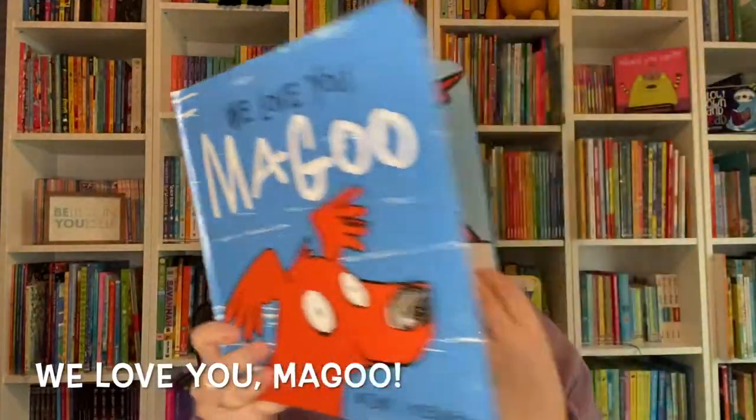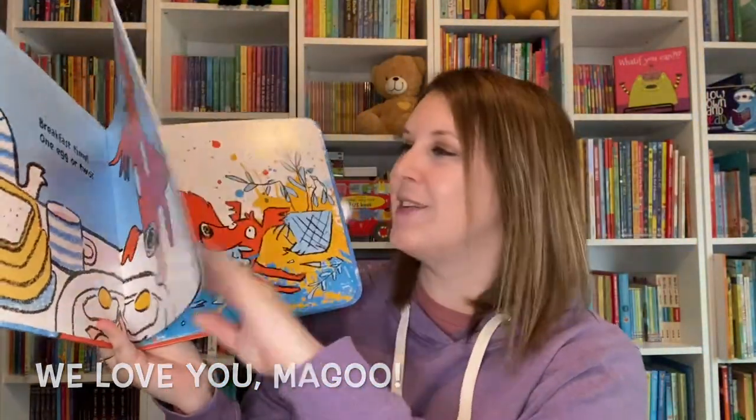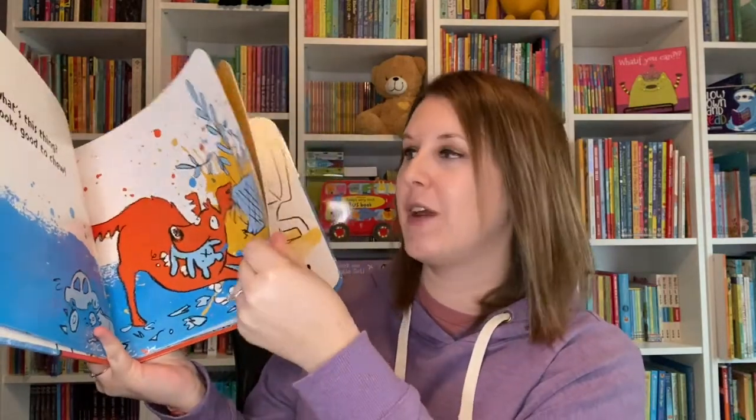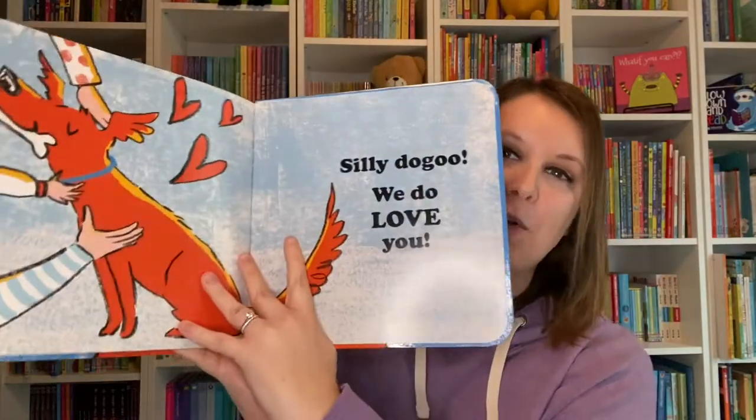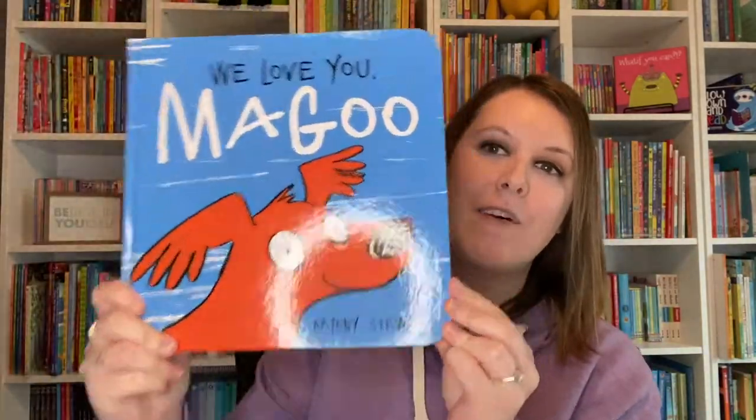We Love You Magoo is about a dog who just can't stop getting into trouble and keeps getting told no, wondering if his family loves him at all. But don't worry — in the end, of course they do, and there's plenty of love for Magoo.